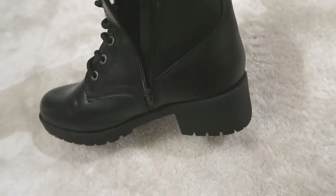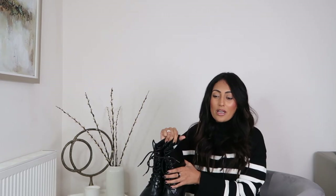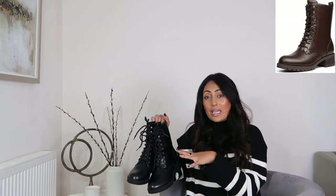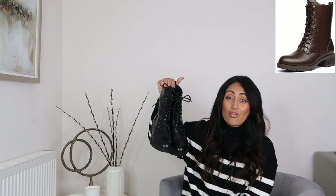They also come in three other colors: brown, white, and gray — the gray is like a stone color, which is actually quite nice. But I prefer black because it's a safe piece and you can get away with wearing it with almost anything. So these are really good. I'm so happy that I chose these.